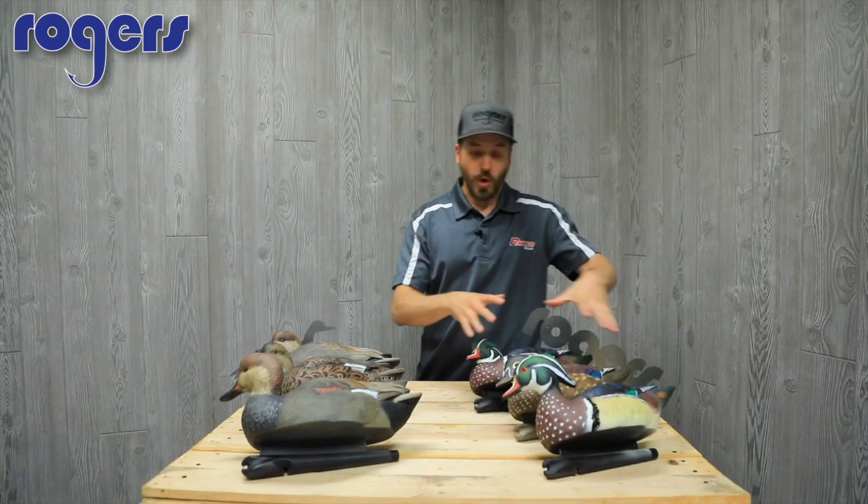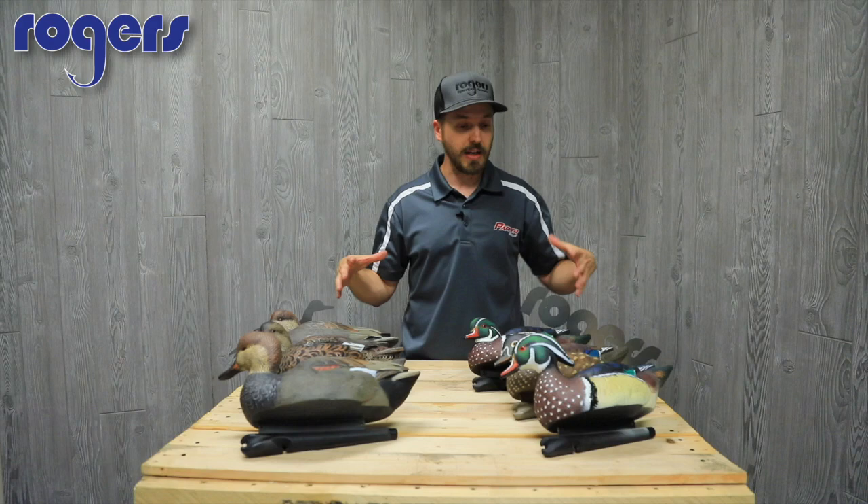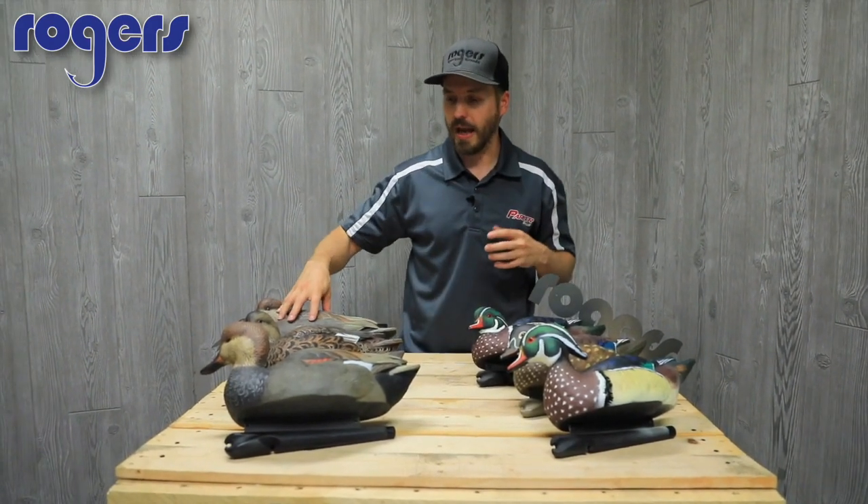If you don't want just one or the other, you can get the Mississippi Flyway Pack, and this is going to be $65.99. It's going to come with your three wood ducks and your three gadwalls.